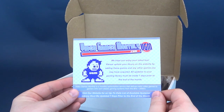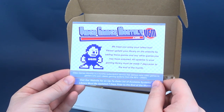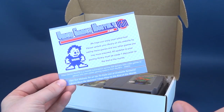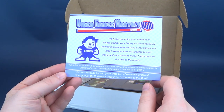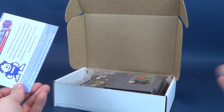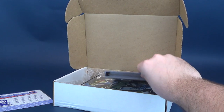First thing we have is the VideoGamesMonthly.com card. This little index card tells us: we hope you enjoy your latest box. Please update your library on the website by adding these games and any other games you may have acquired. All updates to your library must be made seven days prior to the end of the month. VideoGamesMonthly is a monthly subscription service that delivers retro video games to gamers who own classic gaming systems from the 80s all the way up to the 2000s. The library must be updated seven days before the end of the month to ensure that the games coming around every single month in these boxes of delights — you won't get any duplicates, triplicates, or quadruplicates. Always make sure you update your library.